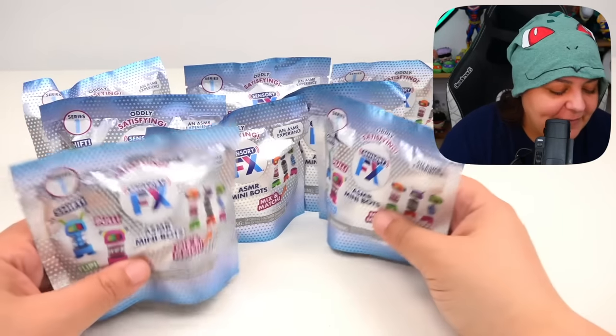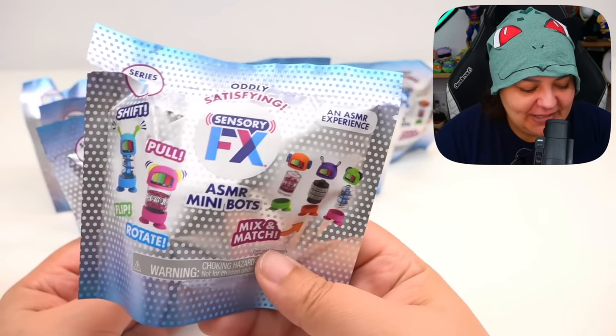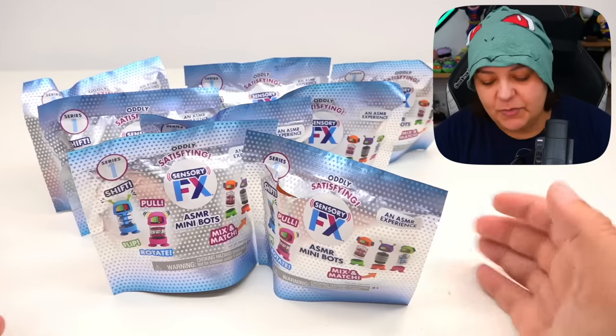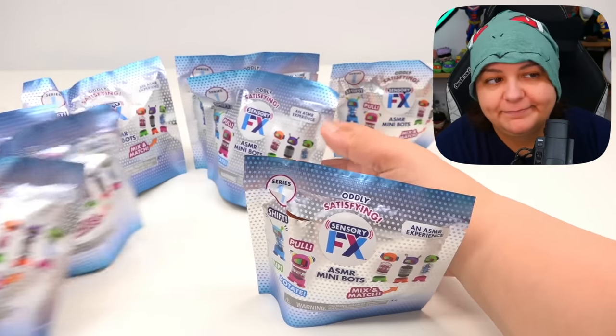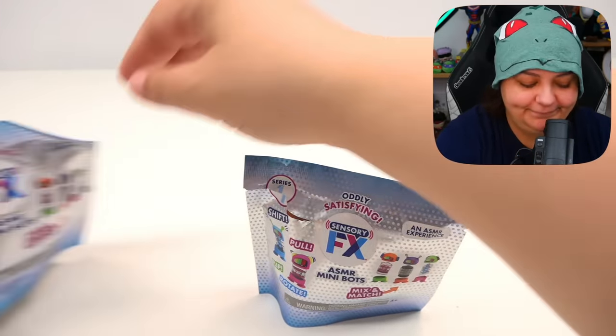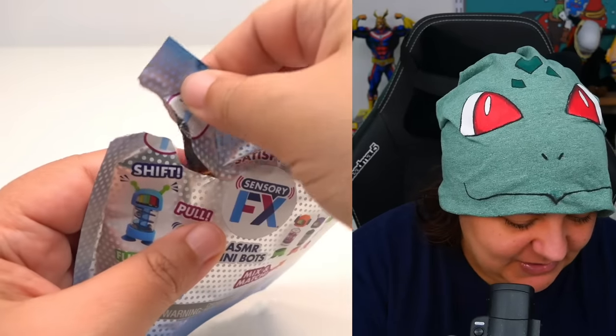Let's go ahead and move these. I really do like the bags — they're quite shiny and quite pretty. And this is the open one. Do I want to start with the open one? Kind of. Let's move these all aside. After each one I will tell you what number it is in case that's the one you want to get. Ready? This is already open.